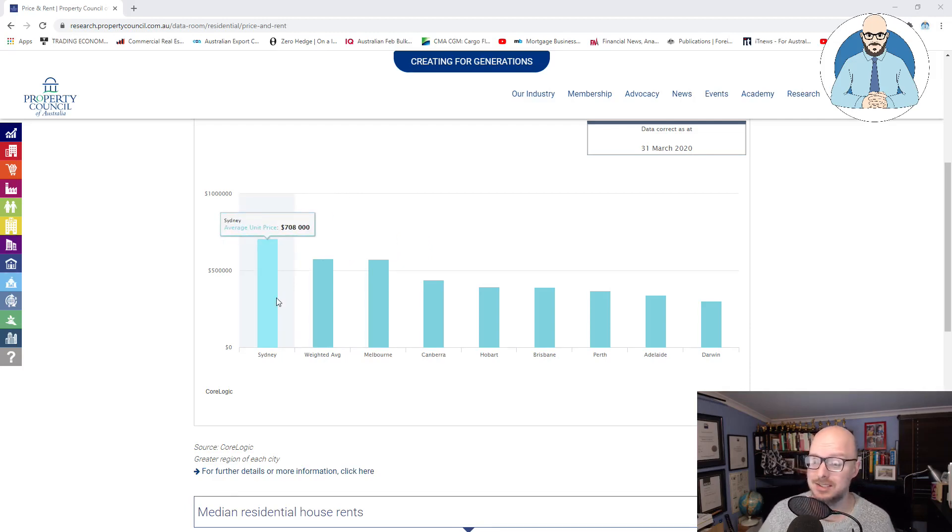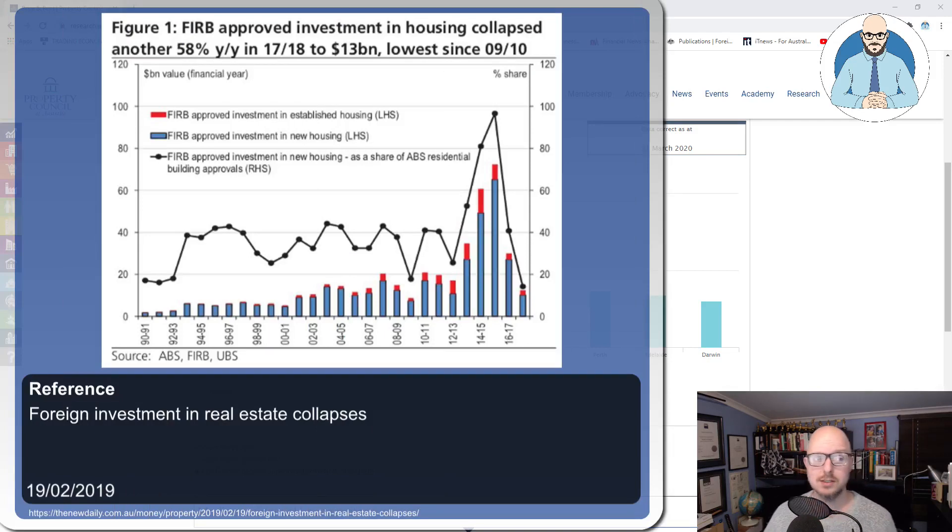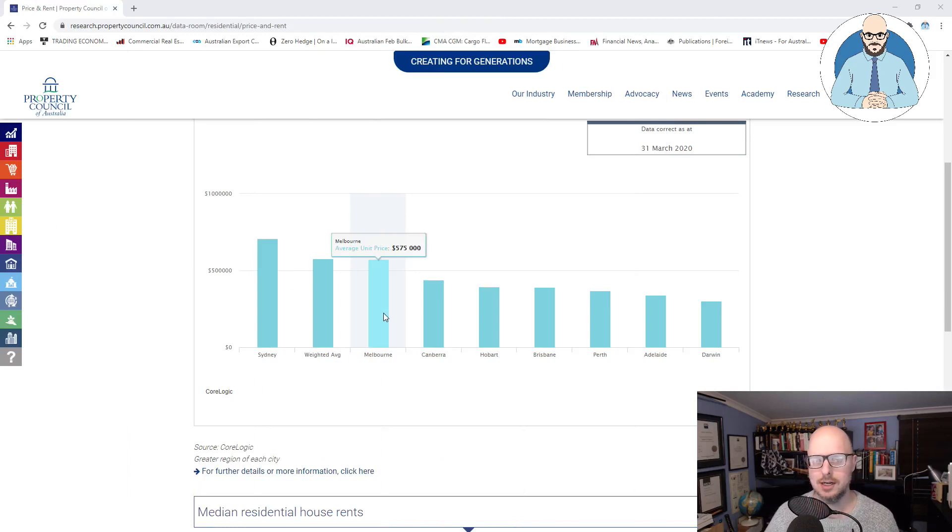Sydney is at $700,000 for a unit. So we were talking about Melbourne. Another thing to remember is that 2015 was just the beginning when we started to see the climb up in the number of building approvals for foreign investors. We started seeing a huge increase in foreign investment in our property here in Australia.